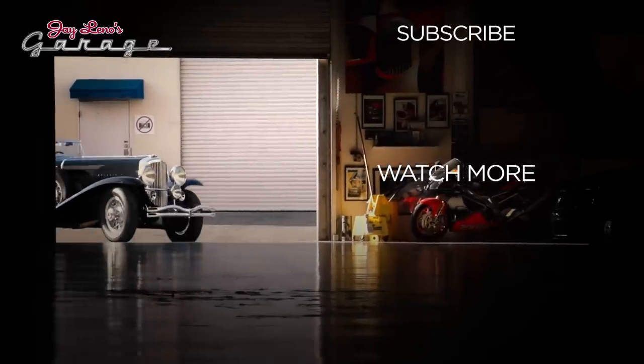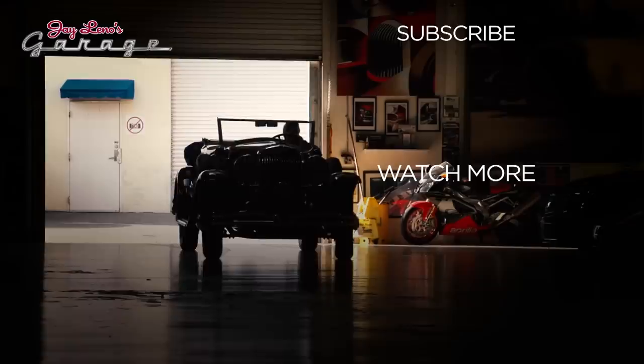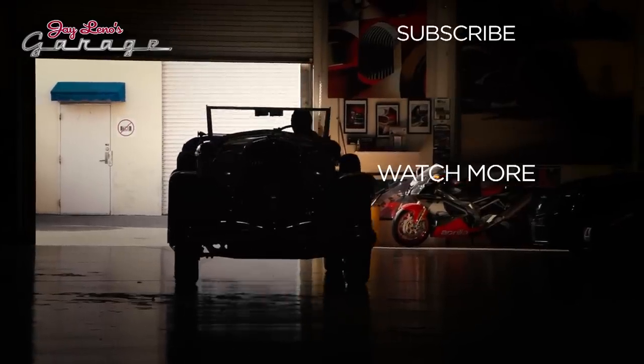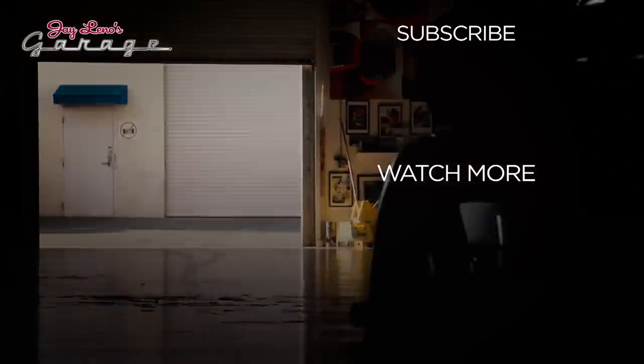We need to discuss the price. How much is the 401? Both Svartpilen and Vitpilen 401s are $6,299. The Vitpilen 701 is $11,999. I had no idea how much fun it was being single again. That's not a bad catchphrase — it's fun being single. Unless, of course, your wife finds out. See you guys later.